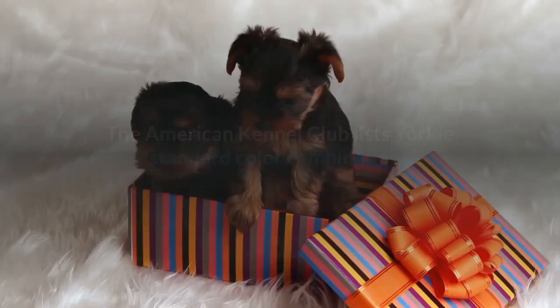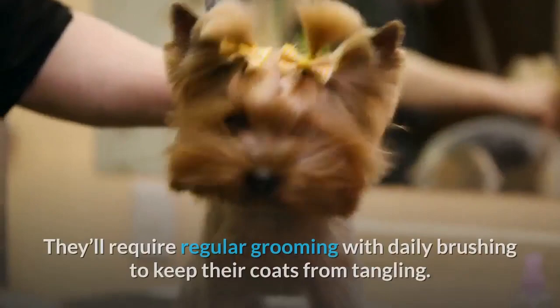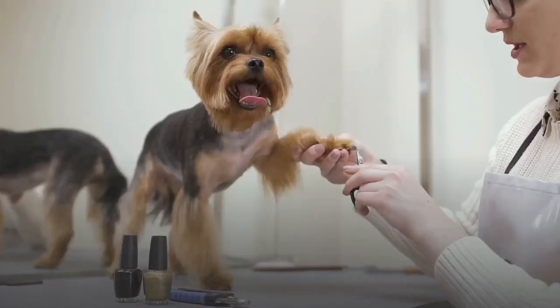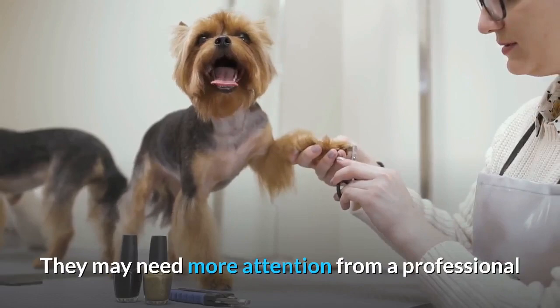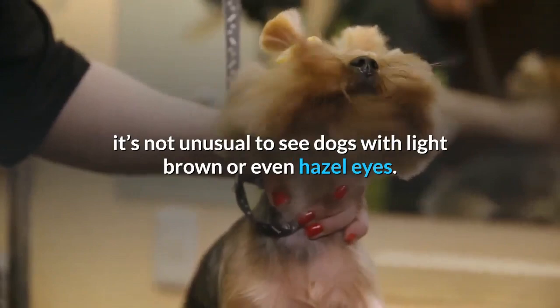The American Kennel Club lists Yorkie's standard color combinations as black and tan, black and gold, blue and tan, and blue and gold. They'll require regular grooming with daily brushing to keep their coats from tangling, and may need more attention from a professional groomer to keep their tresses flowing mat-free. Yorkies usually have dark eyes, but since eye color often corresponds with their coat, it's not unusual to see dogs with light brown or even hazel eyes.